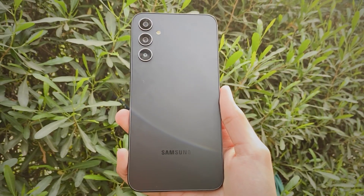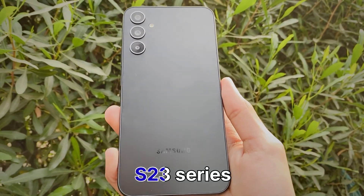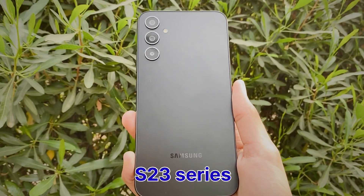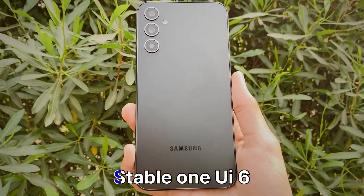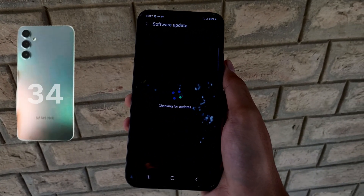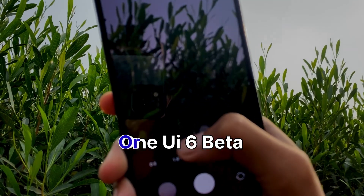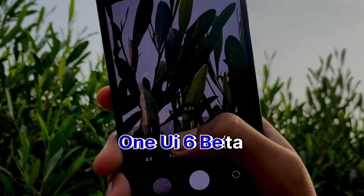Hey there tech fans, big news in the Samsung world — the One UI 6 update is making waves. If you are rocking the S23 series, you have probably already experienced the stable release. But hold on to your gadgets, because the Galaxy A34 series is getting a taste of the action too, as the One UI 6 beta version is currently out for the A34 series.